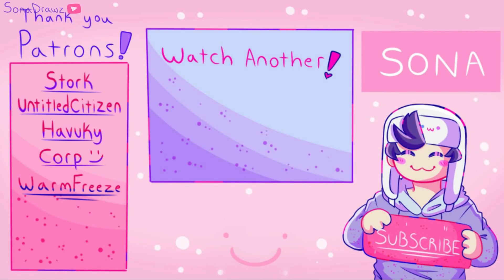Hey guys, so that was the video. I hope you liked it — it's definitely way different from my speedpaint kind of videos. I'm definitely going to be doing a lot more commentary videos as well, and I may be doing all kinds of different content, so look forward to that. Feel free to become a patron — you can get early access to my videos as well as other exclusive stuff. This video took me a really long time to make, so smash that like button with your face — just kidding, don't do that please. Thank you so much to my patrons Stork, Havoky, Untitled Citizen, Corp, and Warm Freeze. You guys are amazing, and I'll see you broskies in the next one. Bye!